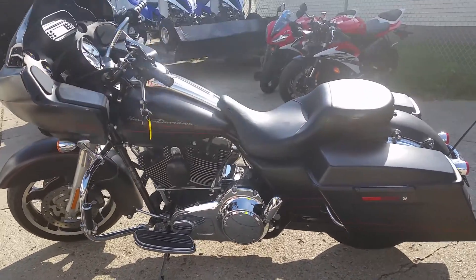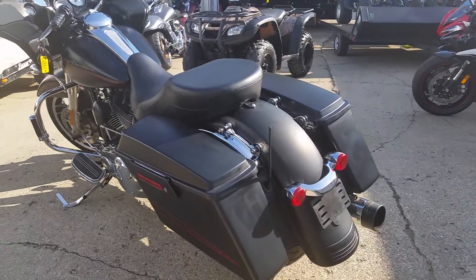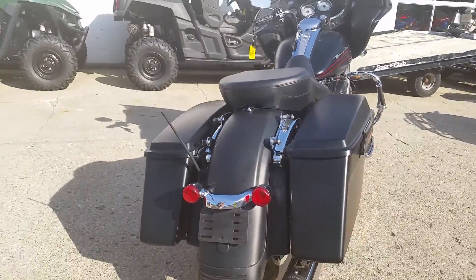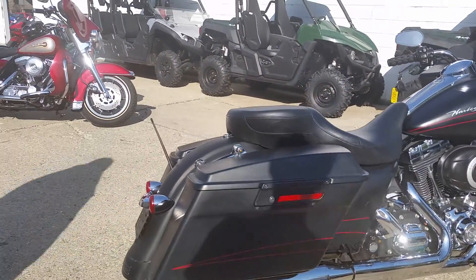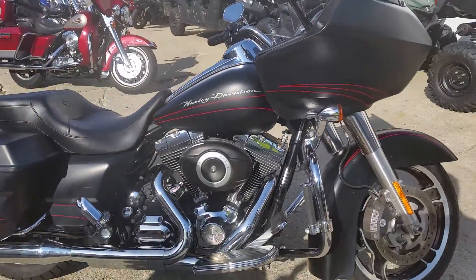Today at Approval Powersports we got a 2010 Harley Davidson Road Glide Custom in Denim Black with only 19,492 miles. This flat denim black Road Glide is sharp. Low miles and the Reinhardt exhaust makes this Harley sound as cool as it looks.